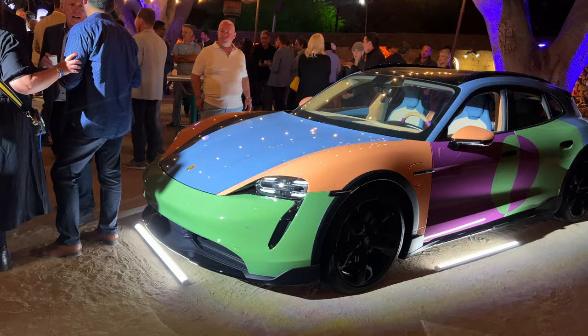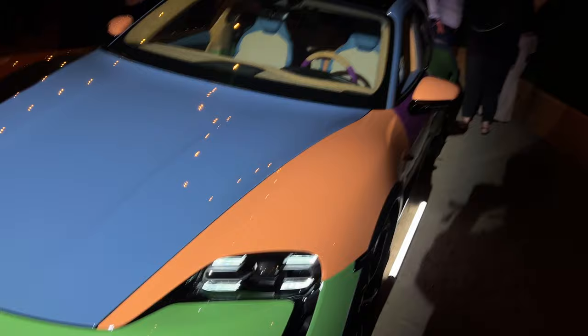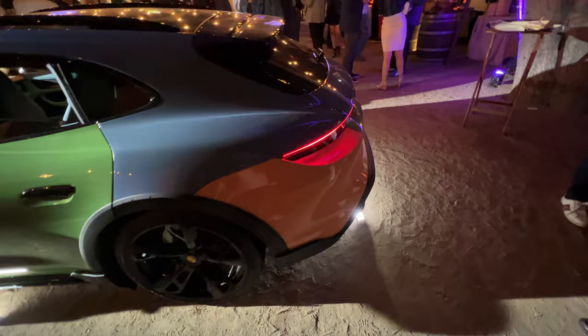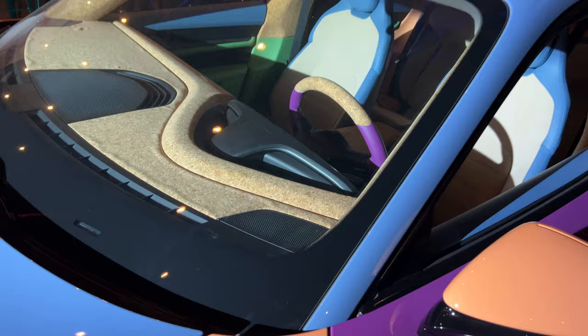I saw this car on a magazine or something, but never expected to see it in person. Very, very cool. Different color panels — they're all like pastel looking colors. A very unique take on a Ferrari with cork interior. If you look closely, that center console is all cork. The door pillar is also cork. The A-pillars are also cork. Look at the cork dashboard.